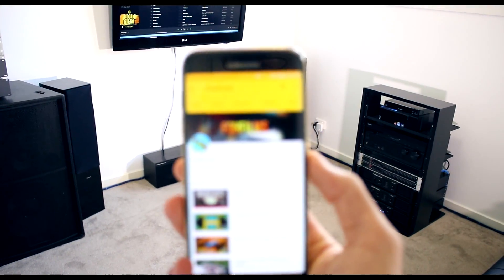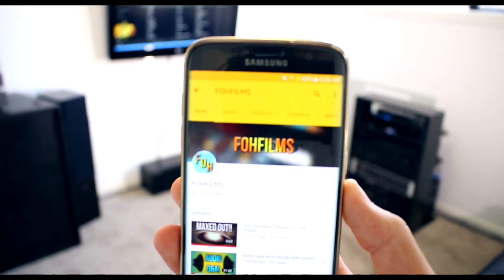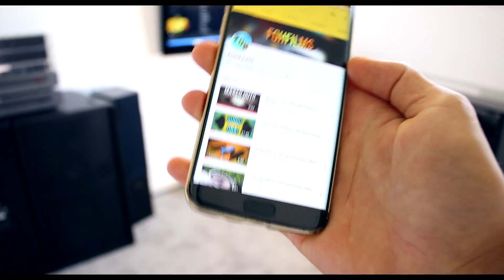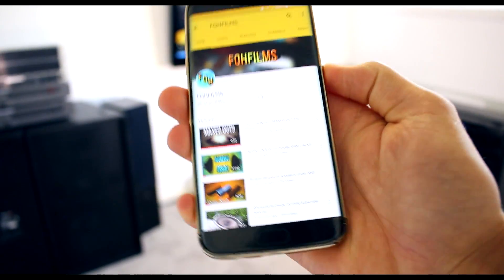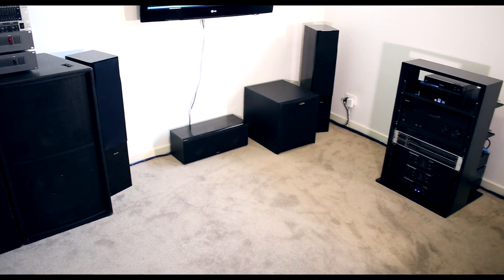I just want to start this video off by giving a massive shoutout to FOH Films. Go subscribe to his channel and check out his videos. He has speaker related videos and a Q&A with me. That guy is helping me out so much with designs for my new system.